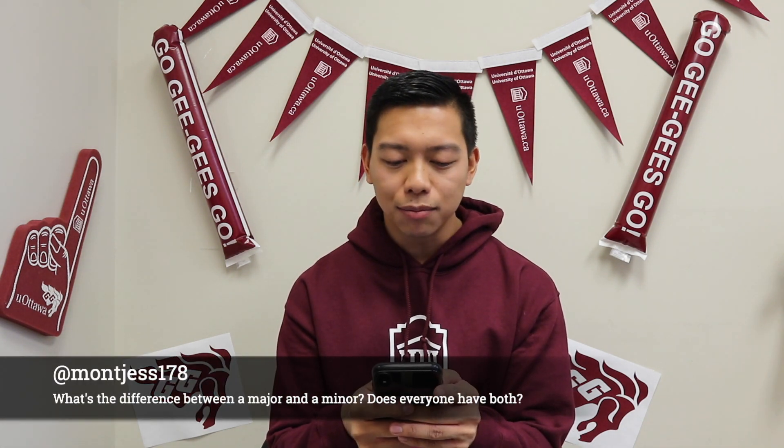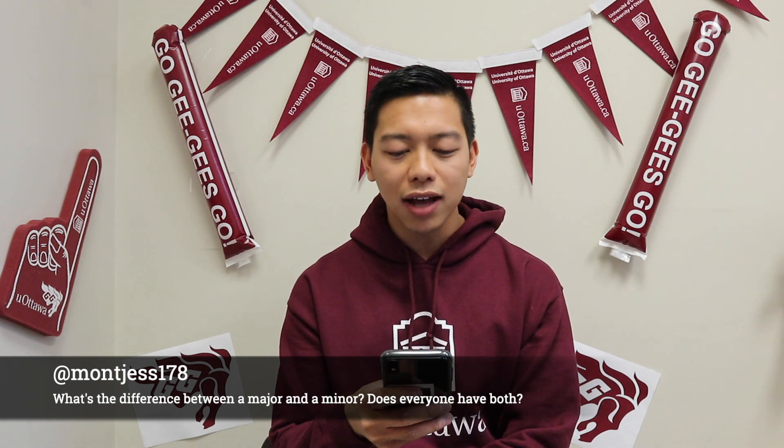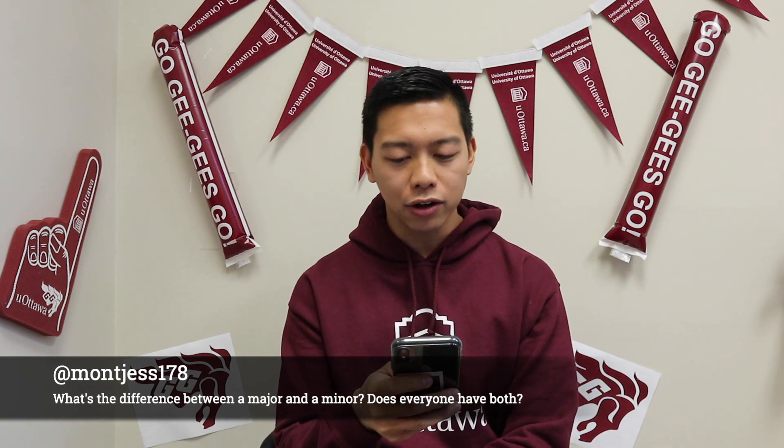We do have another Q&A video about programs — just click on the link right here to see our first programs video. For this one we're going to talk about the specific details of the programs itself. Our first question comes from mongex178: what's the difference between a major and a minor, and does everyone have both? We spoke about that in the first video, so definitely take a look at that. But does everyone have both? Not necessarily — you may have an honor specialization where a minor is optional. And if you do have the major, then you will have to add another major or minor.